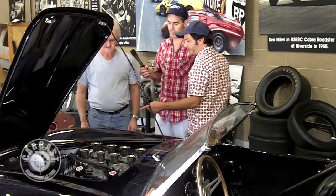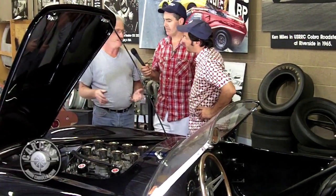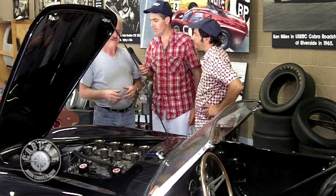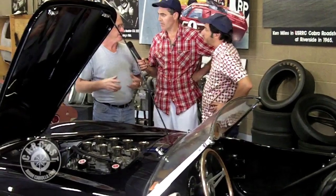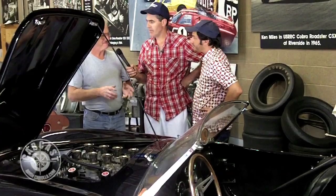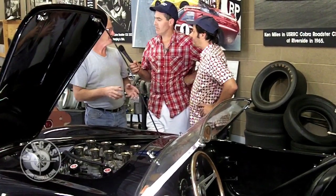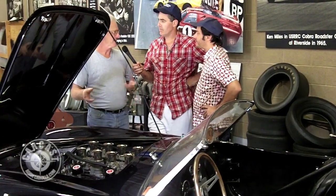Is this the General Motors radiator? No. By this point they quit doing that. The early ones used that Harrison — it was actually the exact one out of the Corvette, but they modified the inlet and outlet for the Cobra. That was used in all the early street cars until maybe about 100, 125 of them were built. They were using it on the first race cars until GM found out and didn't want them to — they ordered all their dealers and distributors in California not to sell to Shelby American. So then Ford, which owned McCord, had McCord start making the radiators.